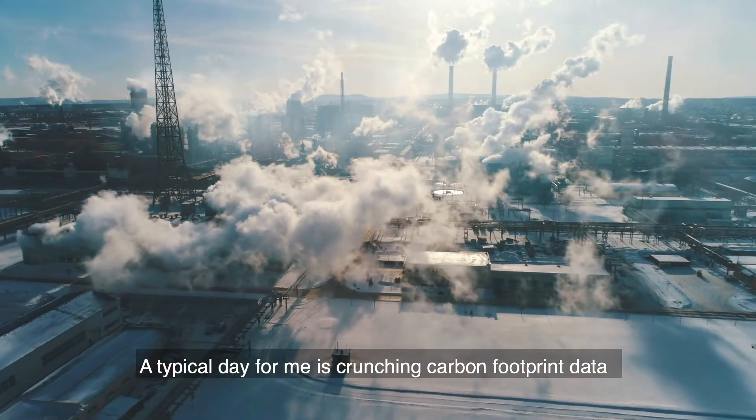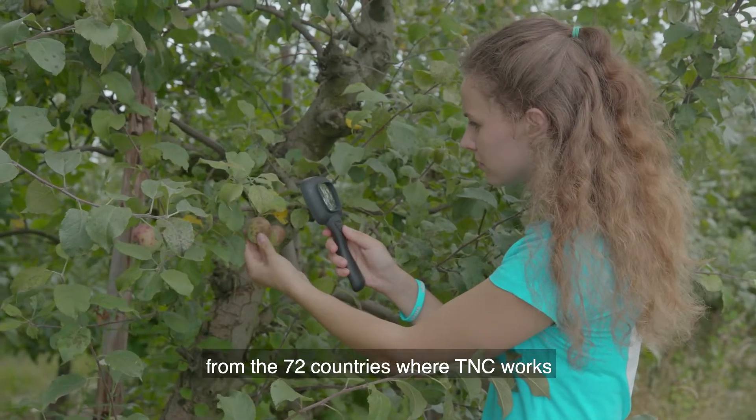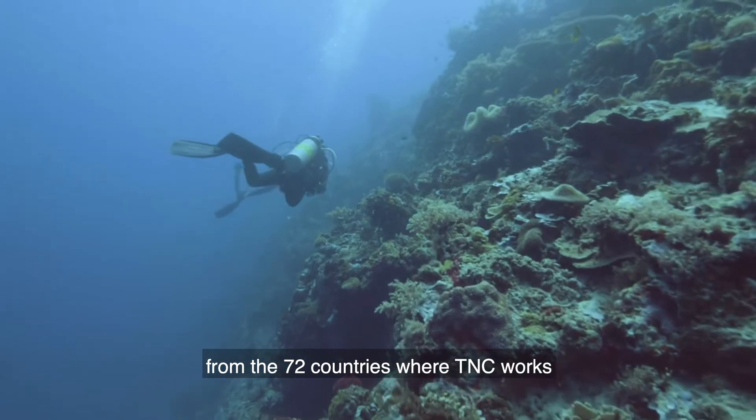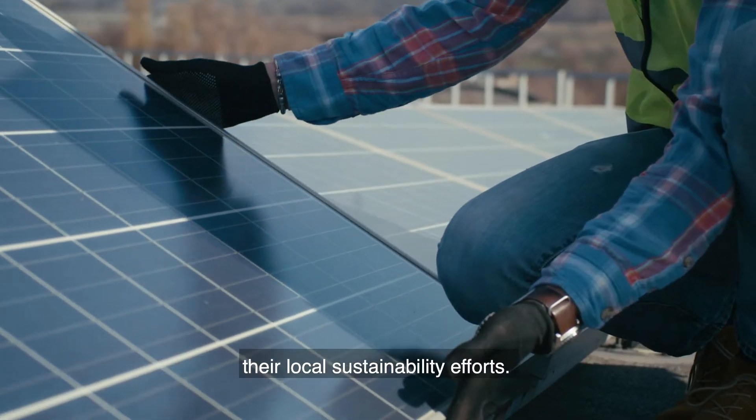A typical day for me is crunching carbon footprint data and interacting with state and country program staff from the 72 countries where TNC works via web conferences and email to support their local sustainability efforts.